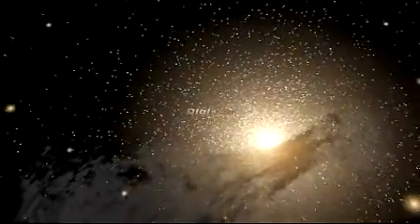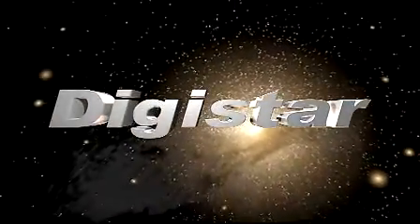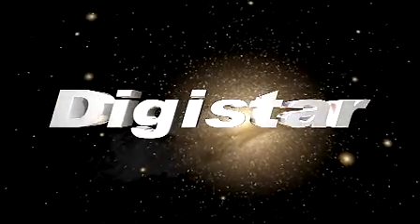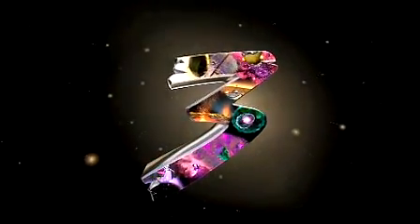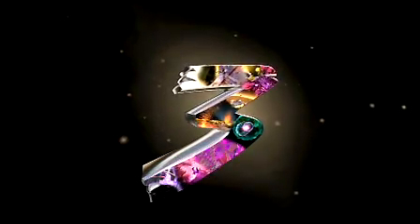What is Digistar 3? Something new. Something really new. Something extraordinary. Something revolutionary.